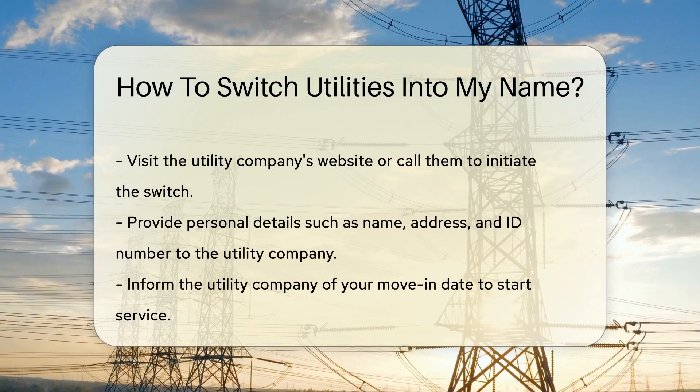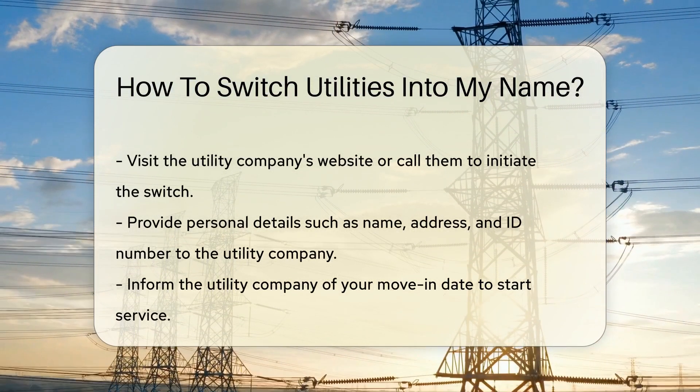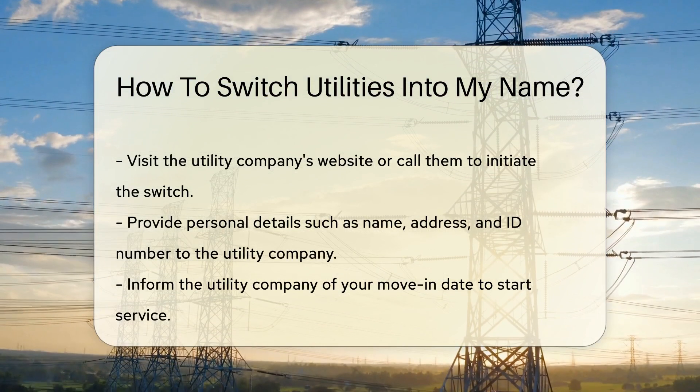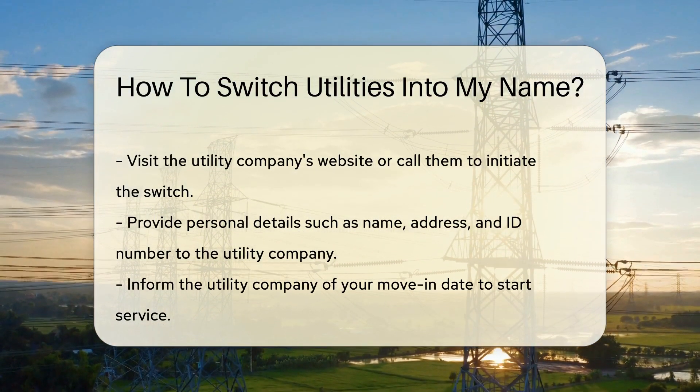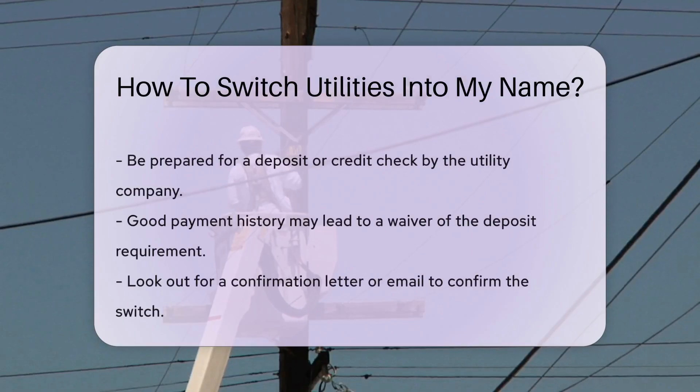Once you know your providers, it's time for a bit of detective work. Visit the utility company's website or give them a call. They'll need your personal details like your name, address, and possibly an ID number. They'll also want to know your move-in date to start service.